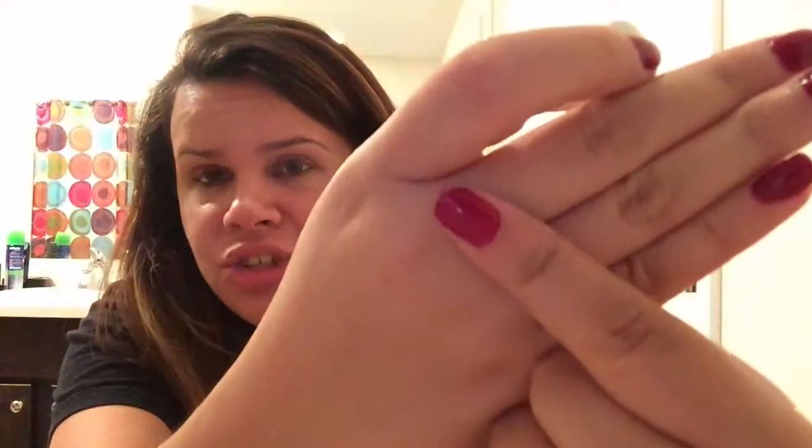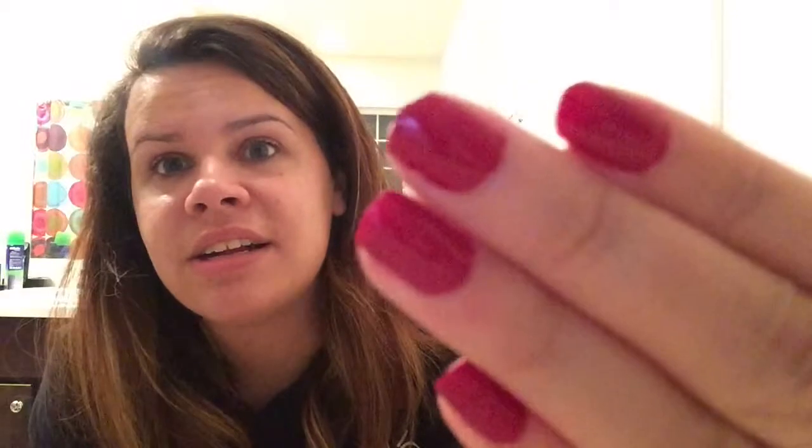Last but not least is this Formula X nail polish, which is actually what I painted my nails with tonight. It's called Ignite — look how cute the bottle is. It's a red, not a very bright red; my camera is showing it brighter than it actually is — it's darker. I would love a red lipstick this color. They do sell this at Sephora for around $10, and it's a good nail polish that I do approve and enjoy.